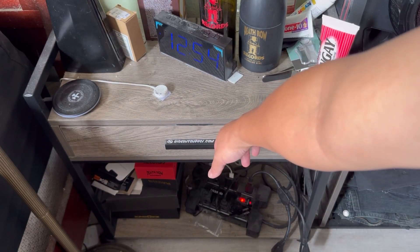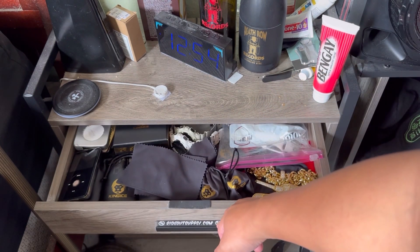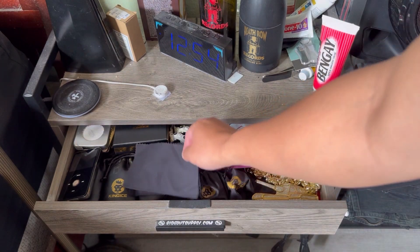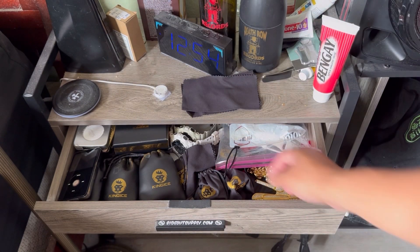I don't mind the extra stuff on my side table drawer. Let's open it up and take a look at some of my balling chains.